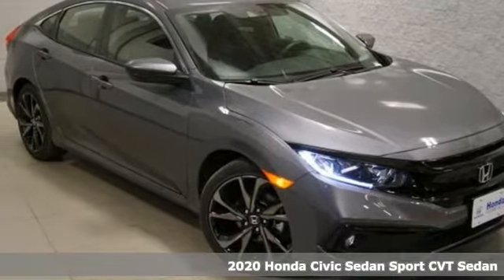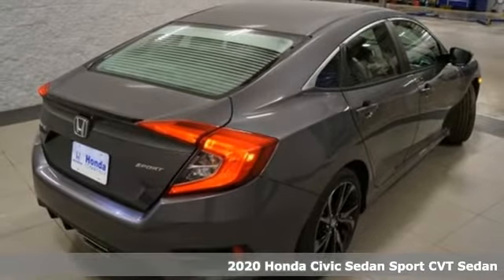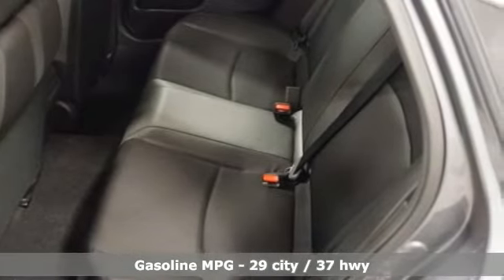It's a new 2020 Honda Civic Sedan. It's efficient and fun. It's practical and fun. The Civic is perfectly suited for your life and fun. It's equipped for all your driving needs and wants.